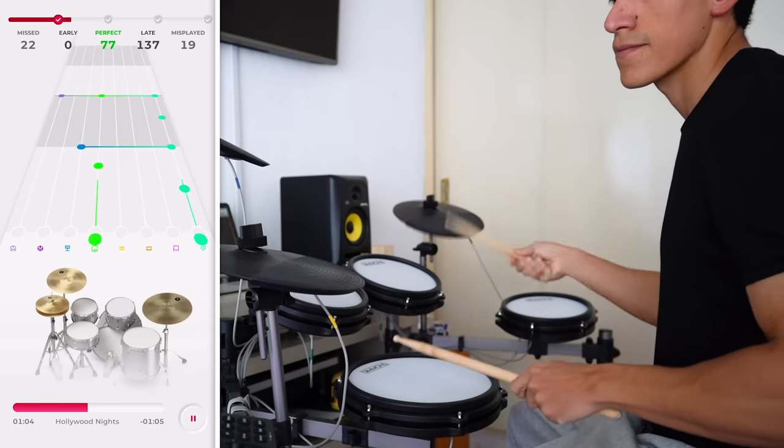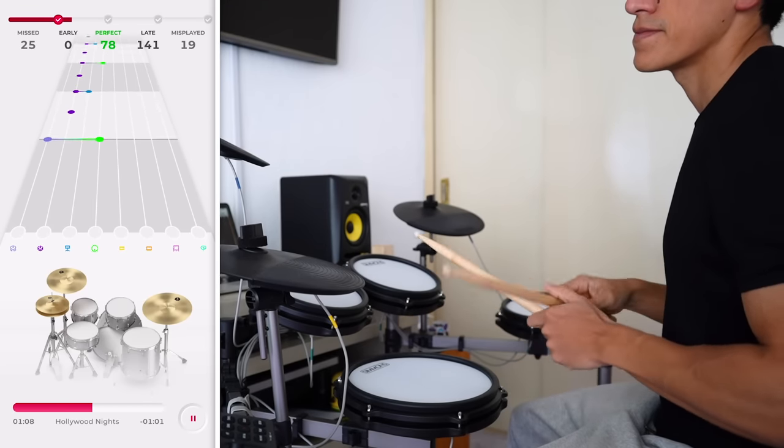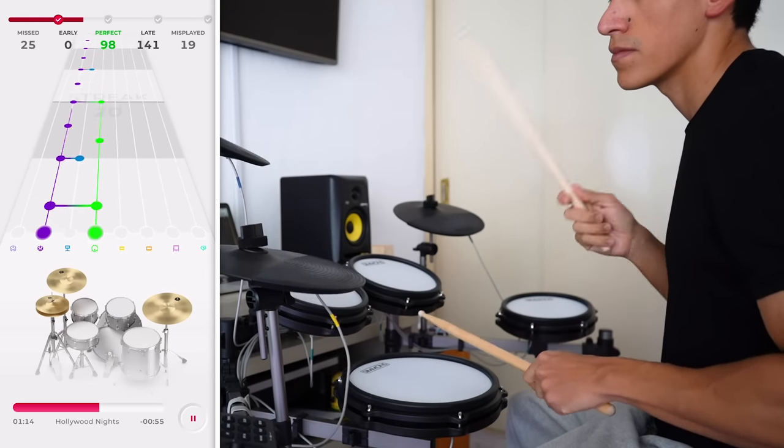The third app you will need is going to be FreeDrum. If you have an e-kit and you want to practice and have fun at the same time, then FreeDrum is what you need. It's like playing Rock Band but in real life — you're going to practice different songs and have fun at the same time.